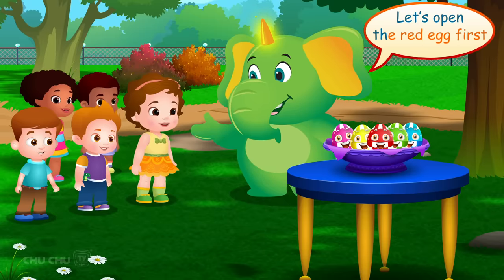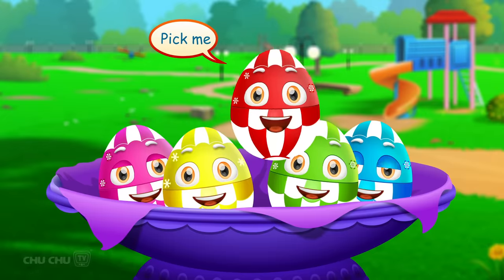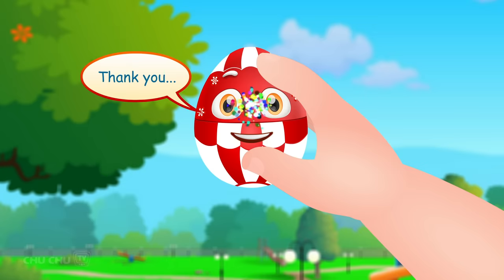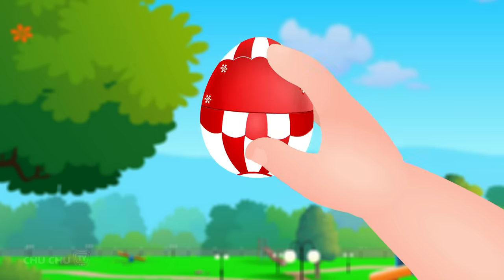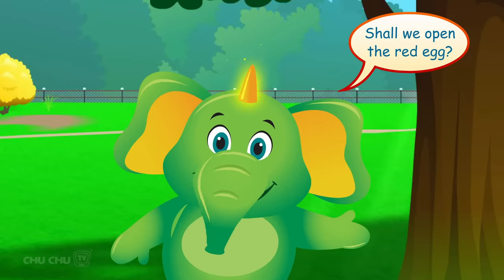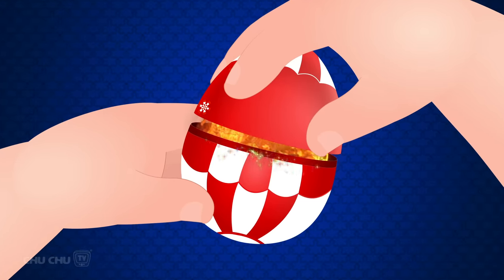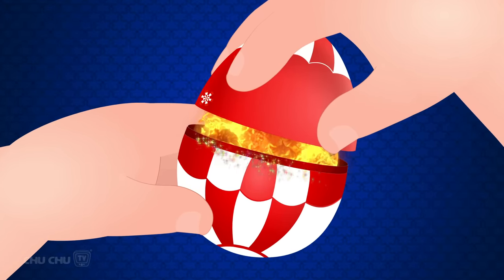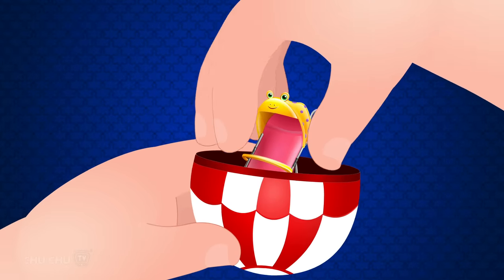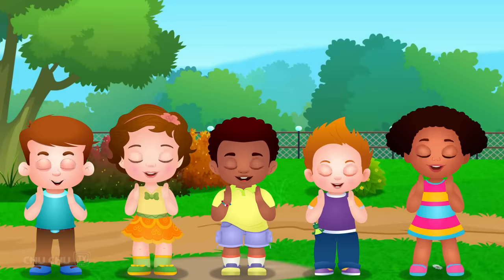Let's open the red egg first. Yes! Pick me! Ok! Thank you! Shall we open the red egg? Open! Open! Open! And... Surprise! It's a stroller! Wow! Yay!